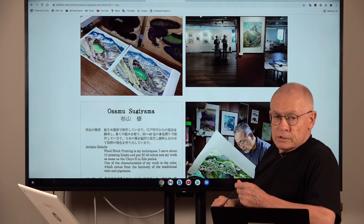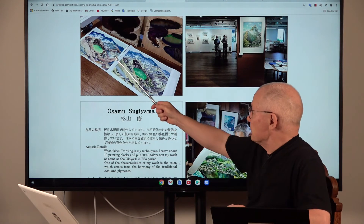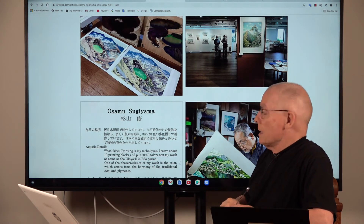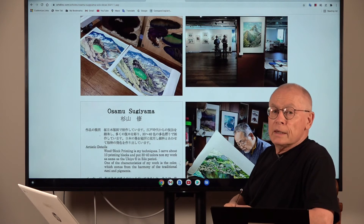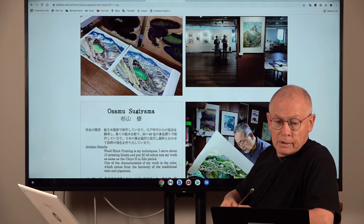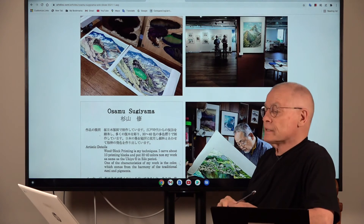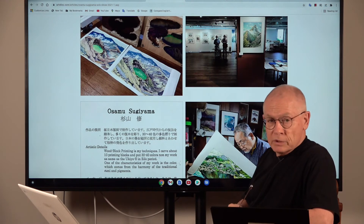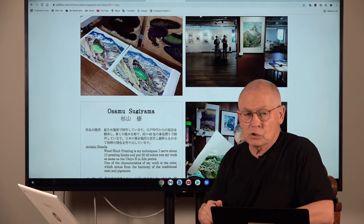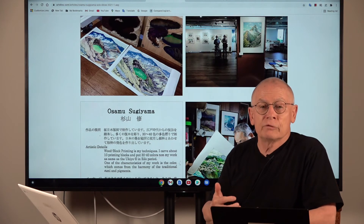The next image is interesting because there you see two different printing stages, two different printing versions. Osamu Sugiyama gave us an explanation of how his technique works, how he produces these woodblock prints. I want to read it to you now — it's rather short, concise and precise. Osamu writes the following.